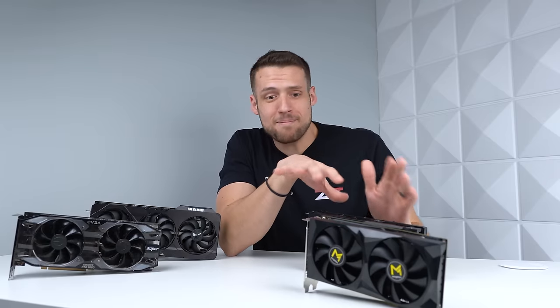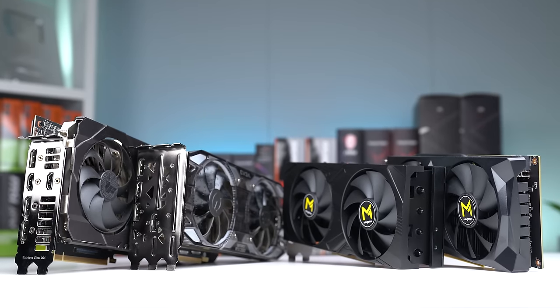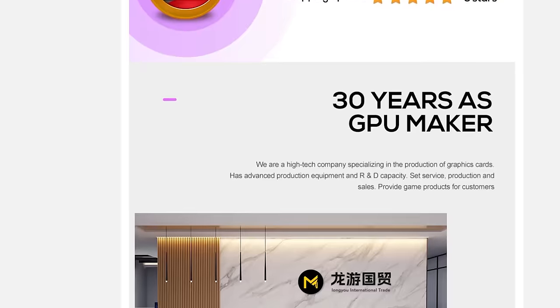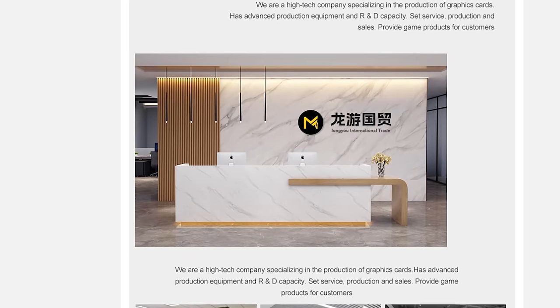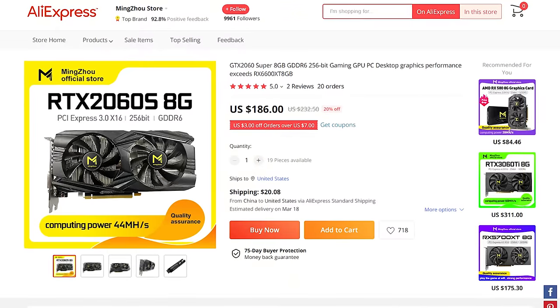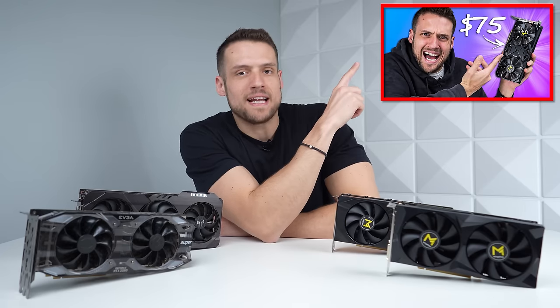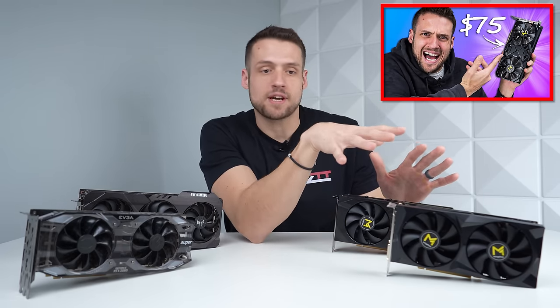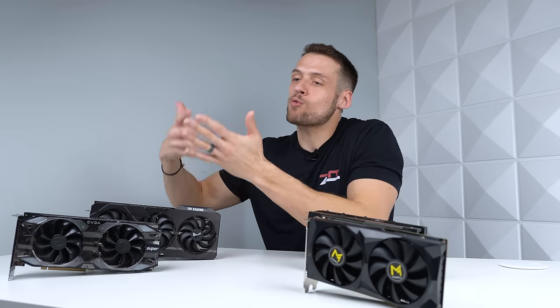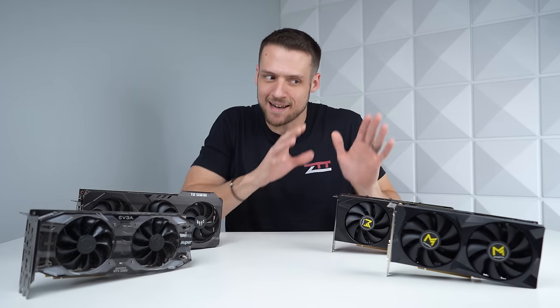Despite all the heat lately on these really well-priced AliExpress GPUs, I actually still recommend buying them, and I have zero connection with this company whatsoever. A couple of weeks ago, I bought four different graphics cards for this project, as I wanted to get the full scoop on this Ming Zhao GPU manufacturer that's selling GPUs like the RX 580, RTX 2060 Super, and RTX 3060 Ti at extremely competitive prices. I already did the video for the RX 580, but now I have even more Ming Zhao GPUs to compare, plus more reputable manufacturer models so we can compare them head-to-head and see if these are actually legit.